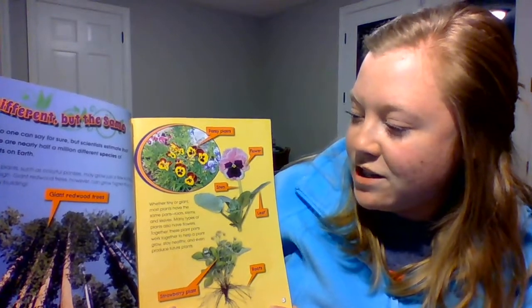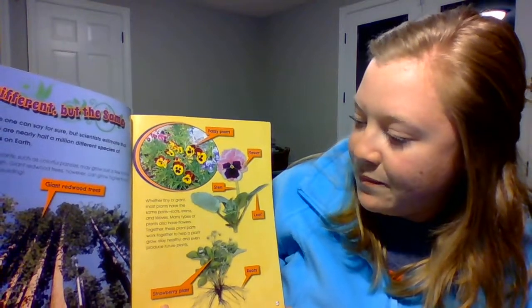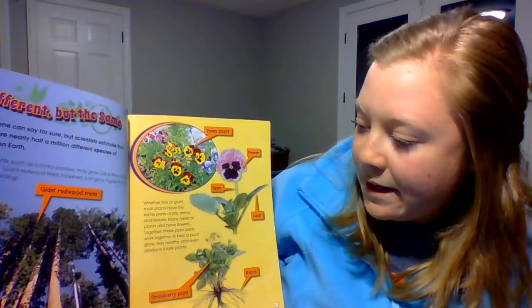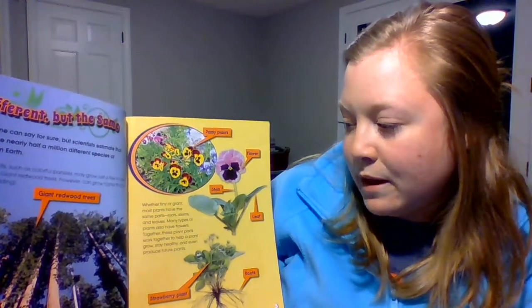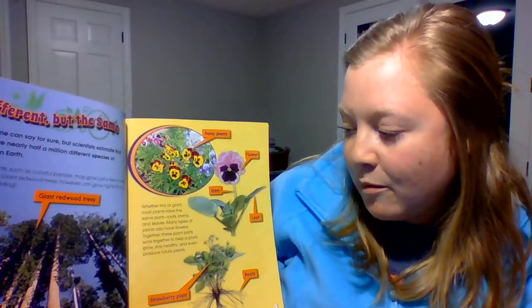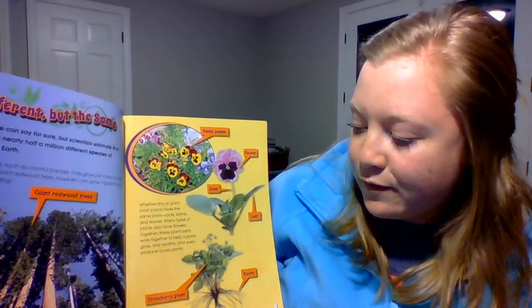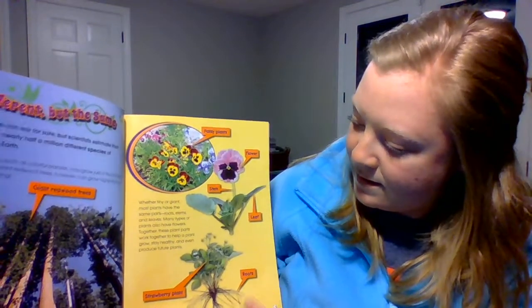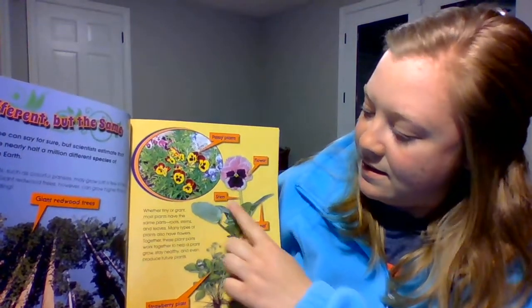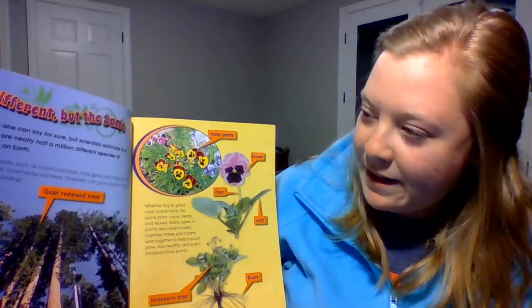Whether tiny or giant, most plants have the same parts: roots, stems, and leaves. Many types of plants also have flowers. Together, these plant parts work together to help a plant grow, stay healthy, and even produce future plants. So you have roots, leaves, stems, flowers. This is a strawberry plant and this is a pansy plant.